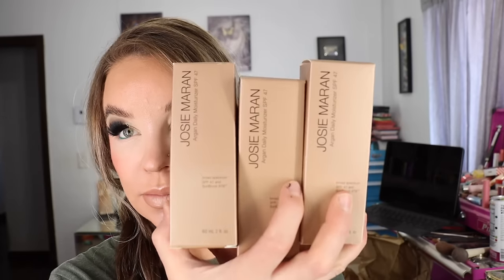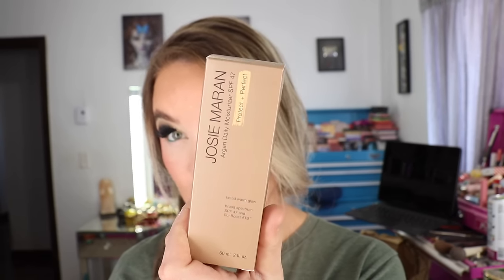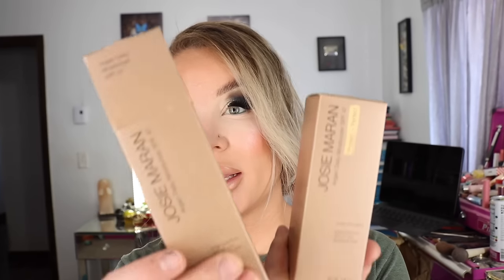I actually bought four of the Argan Daily Moisturizer SPF — again this is a broken record product for me. They come in a two fluid ounce glass jar pump style. I also got the tinted version again, which I haven't used for a hot minute. This is the original, and I wanted to get the tinted version because we're going into summer. I recall when I used to mix them — that's how I use the tinted version, I mix it with the original — it gives my skin this really nice summery glow. So I got one of the Protect and Perfect versions as well, which has that slight tint. I just love this mineral-based sunscreen — very hydrating, does my skin really well.